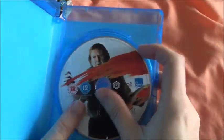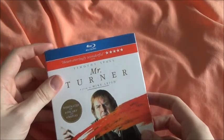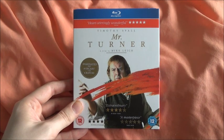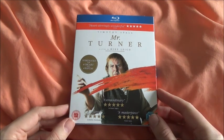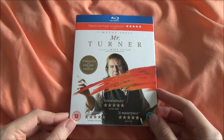There we have it. That was a quick unboxing of the UK version of Mr. Turner. I don't know when any other editions will come out or whether they'll have anything extra. That's been my third and final unboxing of the day — Mr. Turner. Thanks as always for watching and have a great day.